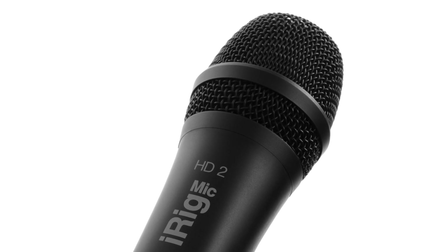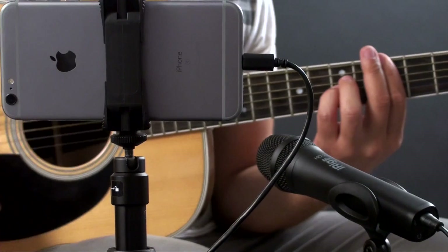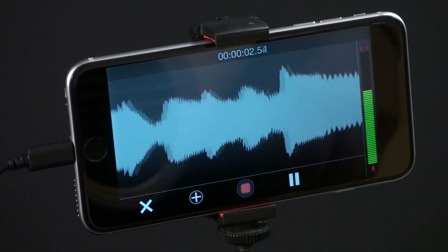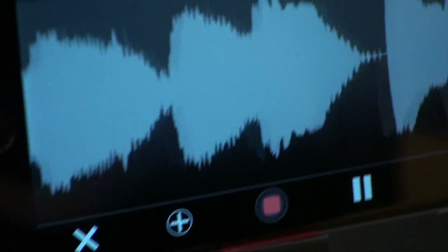Equipped with a high-quality gold-sputtered condenser capsule for wide frequency response and exceptional transient accuracy, iRig Mic HD2 captures all the tiniest details of your recordings and meets the most demanding professional needs.